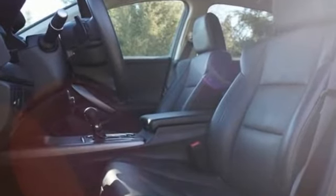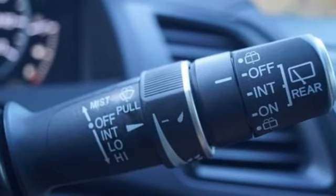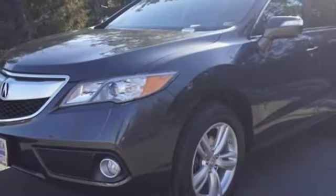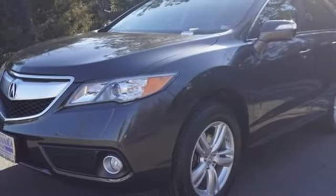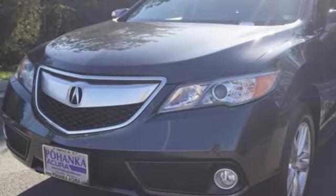V6 engine, 4-wheel drive, integrated navigation system with voice activation, memory exterior door mirror settings, front heated leather bucket seats, auto-dimming rear view mirror, Bluetooth wireless audio streaming.